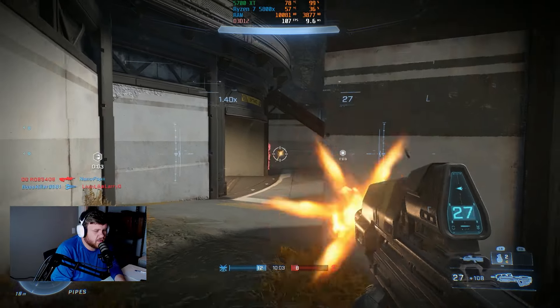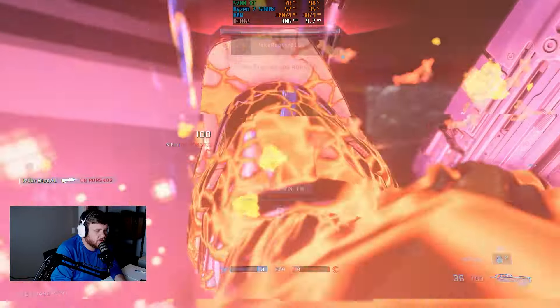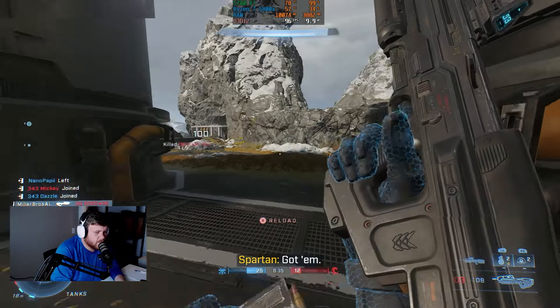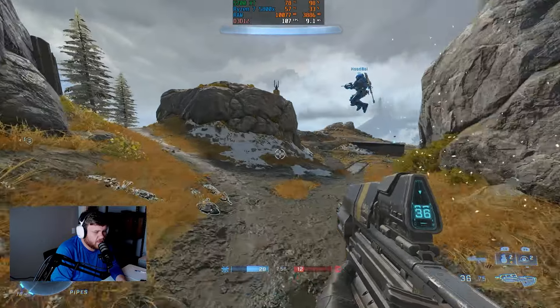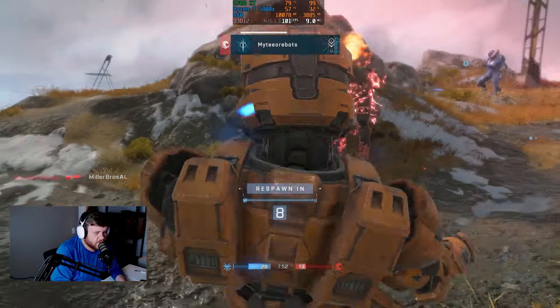Halo Infinite still stands as a very tough and demanding game, and the maps are just sort of crazy here in 2023. Depending on what map you get, your FPS could spike drastically, or it could stay around the area that we have throughout most of these benchmarks. At the medium preset settings, we were around 110 FPS.